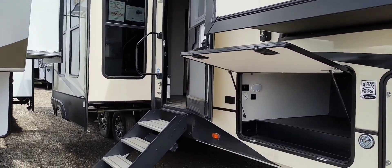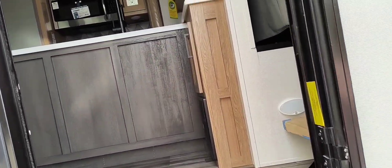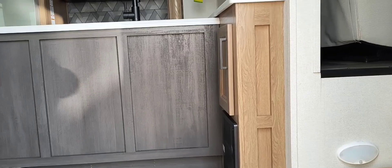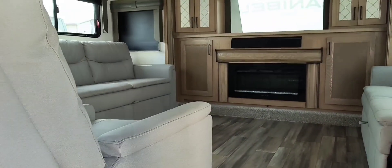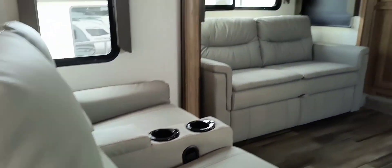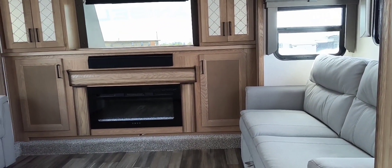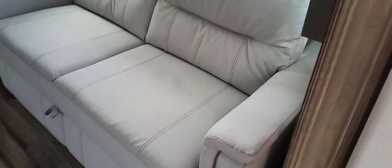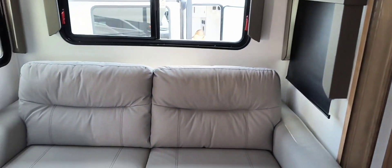This trailer has many pullouts, so if it's on the road all these pullouts will be tucked in. What I didn't show you in the last video was the living room. Going up these two stairs - look at this huge space in this trailer. The living area is magnificent. The chairs are beautiful, the couches are first-class, and I think you can pull them out to a bed. And look at that fireplace. There are lots of windows and lots of light coming in here.